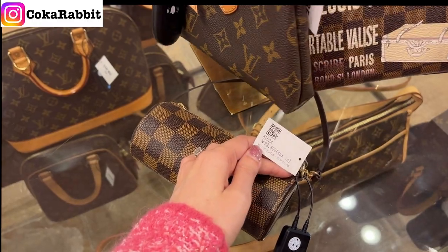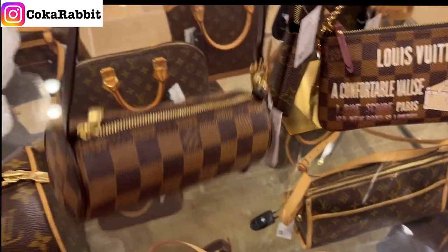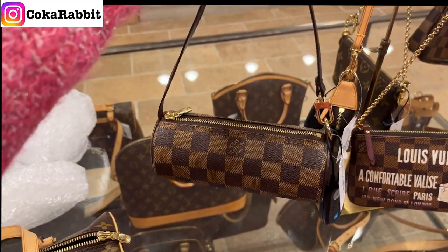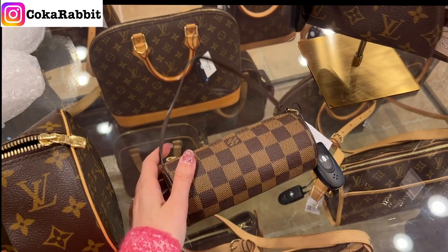I went back to Amole to check out those tiny bags again, but I did not end up buying anything. That concludes my luxury used handbag shopping vlog in Japan — I hope you enjoyed it and I'll see you next time, bye!